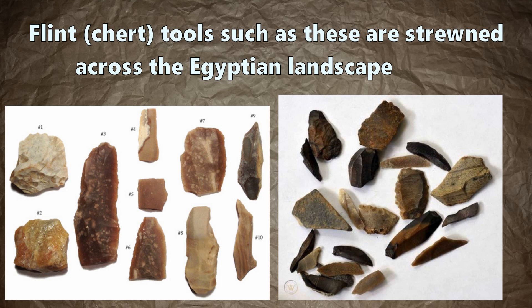Flint or chert tools such as these are strewn across the Egyptian landscape - literally everywhere. There are also specialized high-quality chert mines in parts of Egypt as well. These can be found in the pre-dynastic period but also linked to Old Kingdom and early dynastic times. Literally, these tools are everywhere - not just stone, but worked tools that have been used.